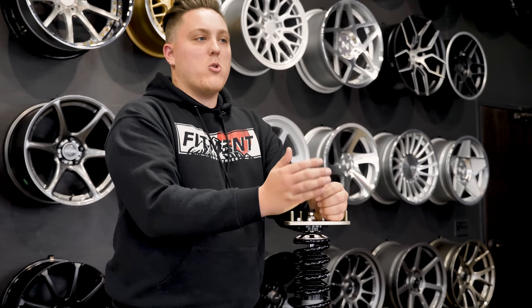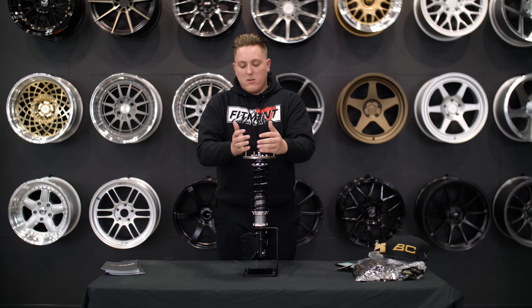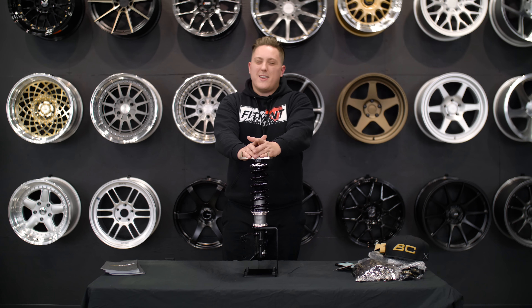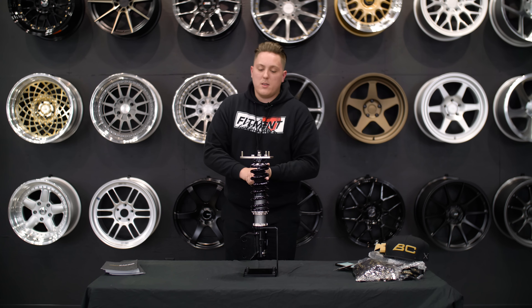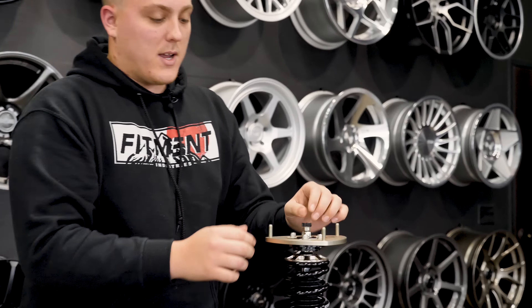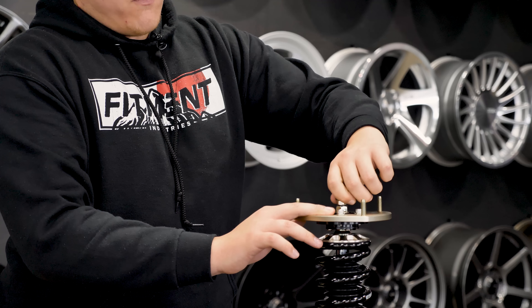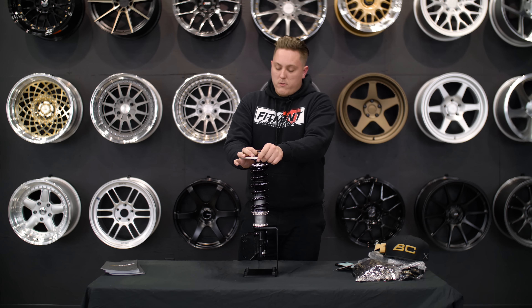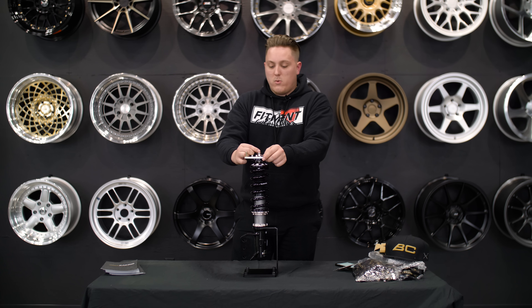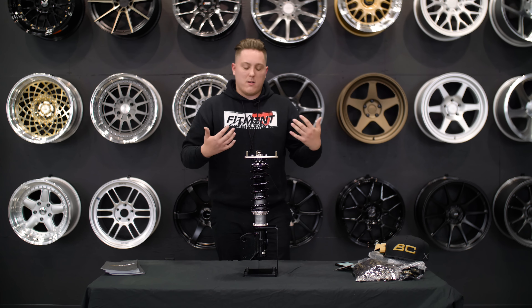If you want something a little more entry level, not as technically advanced, you're looking at the BR series — you can get a set of those for right around $900 to $1,000. Going into more on the DS series with the damping, you get a nice 30-click damping adjustment. When you do this, you can actually feel it click and it locks into position — it's not moving anywhere without some force. A lot of coilovers out there don't have that click adjustment; they just have a turn adjustment that doesn't click into position, and after time and a lot of driving, they can get out of position and mess with your settings.